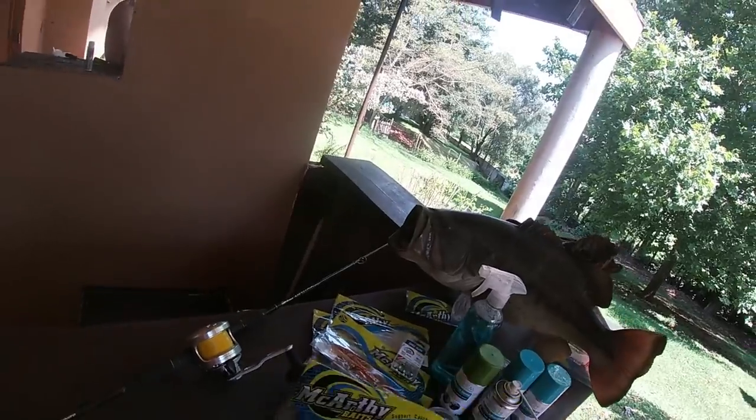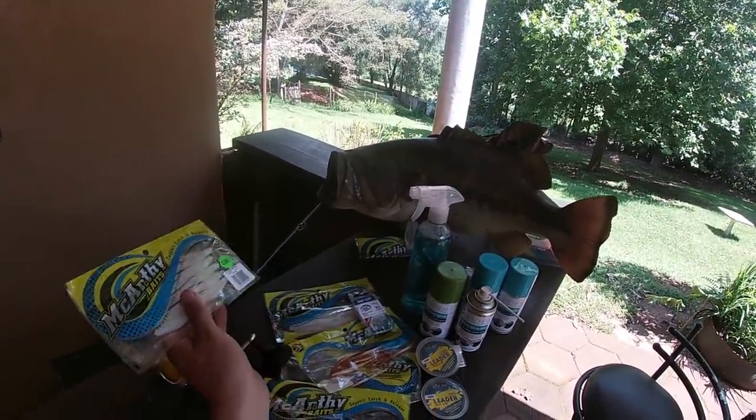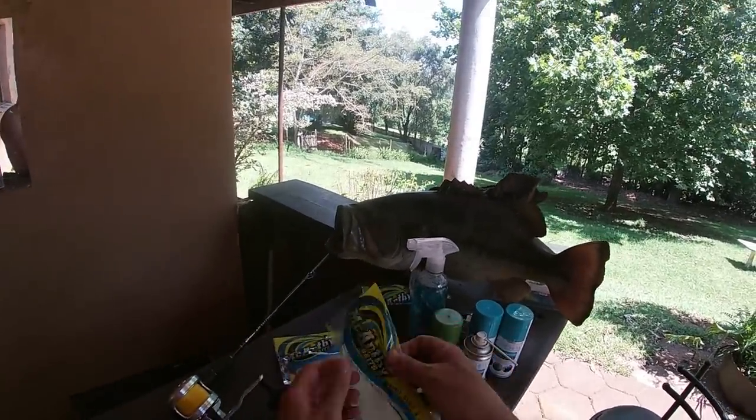Sometimes you get dirty water, or water that's slightly stained, and that's when the glow comes in. You'll see I fish that a lot. The river prawn and the glow are our two most favorite colors.